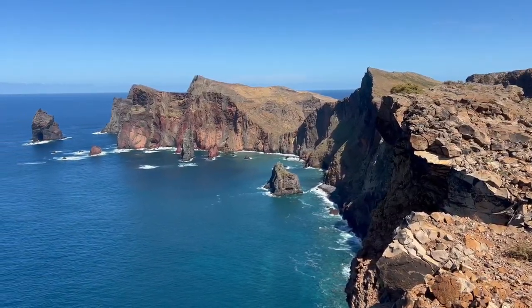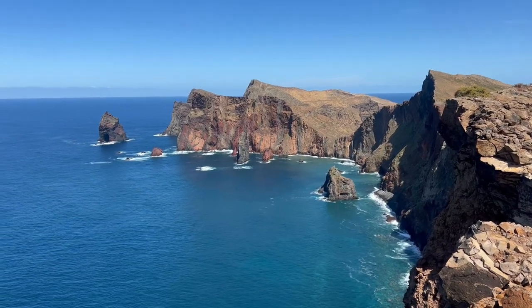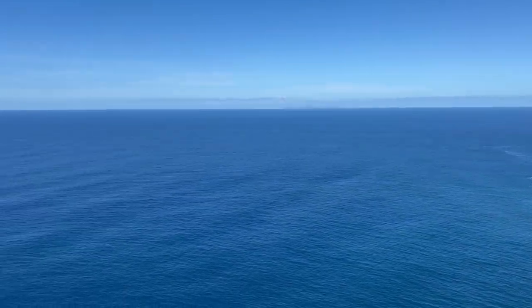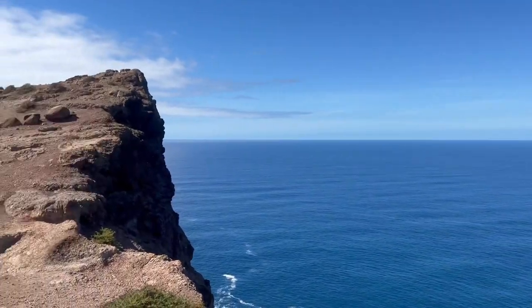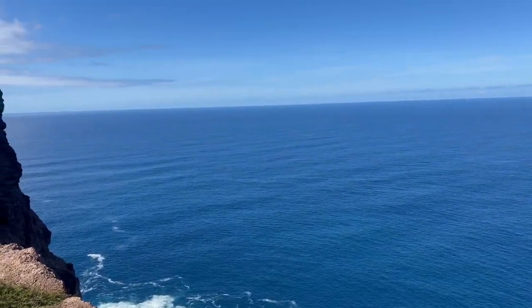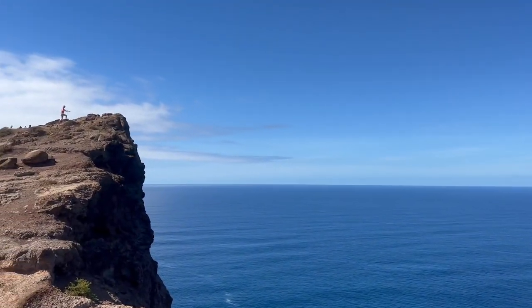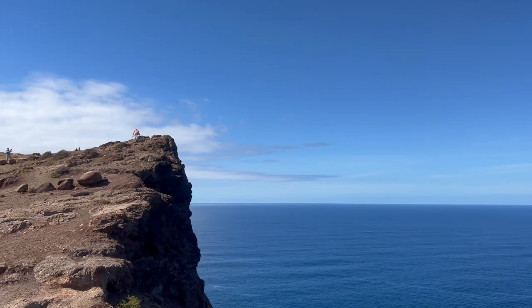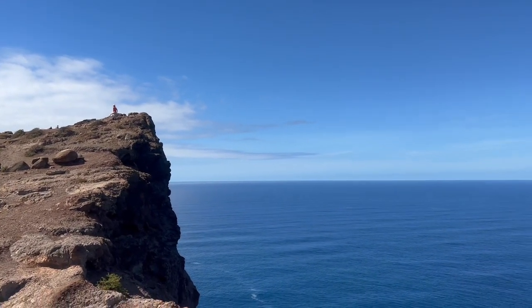Finally at Ponta de Lorencó! Some people are quite confident going up that cliff — I'm too tired at this point. We are so high up, it's ridiculous. That person is brave — I really wish I could, but I'm so tired.